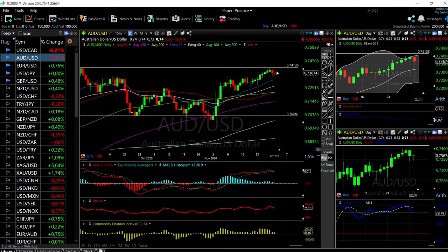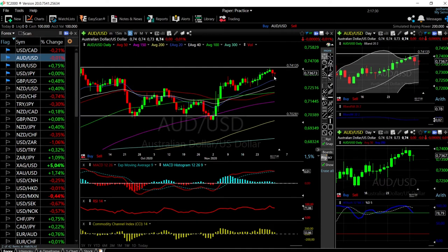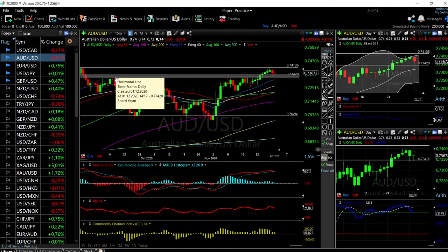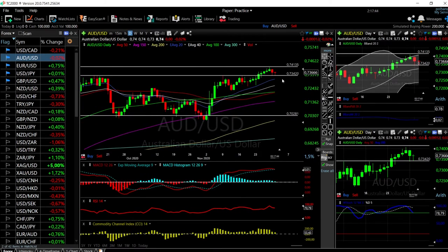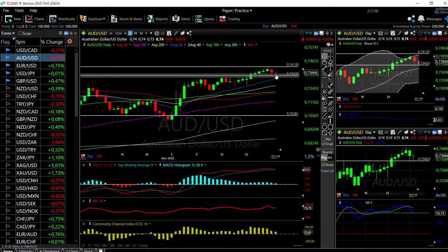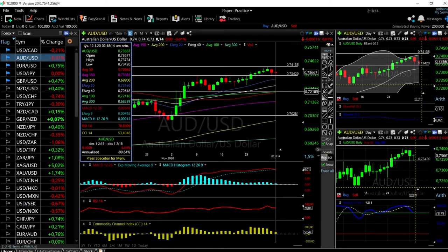Aussie US Dollar — we broke down quite significantly, but the level 0.7342 has proven to be significant support. We tested this level twice and you can see it's basically where we had previous highs, and going further back this is a level that has been quite supportive in the past. This may be as far as we go — this looks like a very promising hammer candle. We may stay here for a while, probably getting the RSI a little bit lower, as we are quite high in the RSI to break above the resistance area.